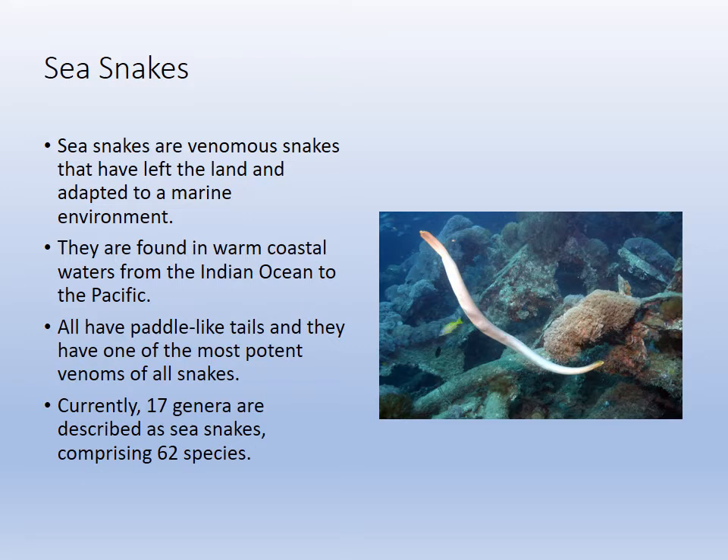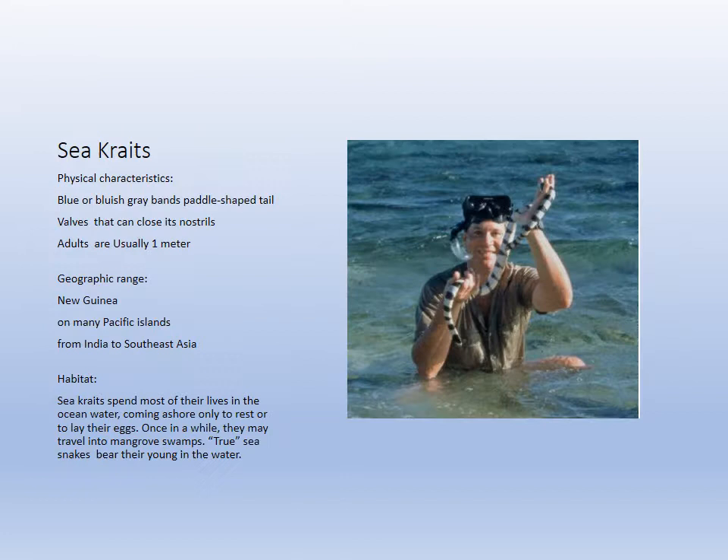The sea snakes and sea kraits: sea snakes internalize their eggs, while sea kraits return to land to lay their eggs and are relatives of the cobra. They're very venomous but shy, so they don't really attack humans. They're vulnerable to being eaten by sharks because they don't have strong natural defenses.